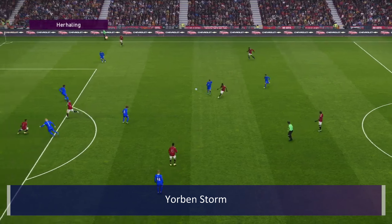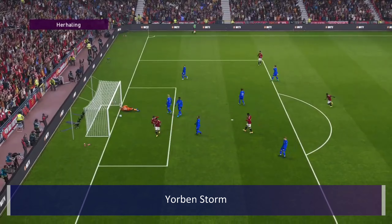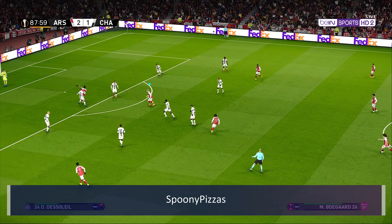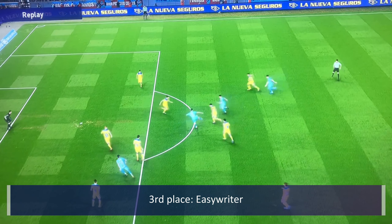And then this is Jordan Storm with another scorpion kick — they're so rare, I'm surprised to see two in one month. This is my entry for goal of the month: a little rainbow flick and smashed in by Odegaard.